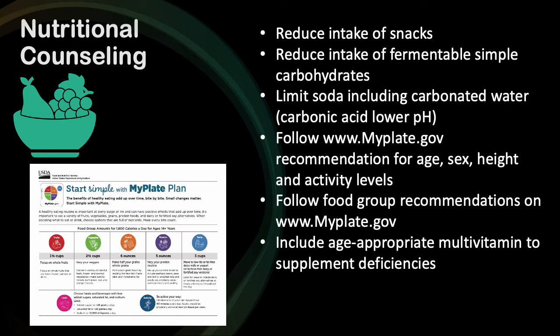After a thorough caries assessment, the patient was assessed at high risk for caries, so the following recommendations were made: reduce intake of fermentable carbohydrate snacks; limit sodas including carbonated waters, as carbonic acid can reduce the pH in the mouth; follow MyPlate.gov for recommendations on serving sizes and food groups based on age, sex, height, and activity levels; and supplement an age-appropriate multivitamin to address deficiencies in vitamins and minerals.